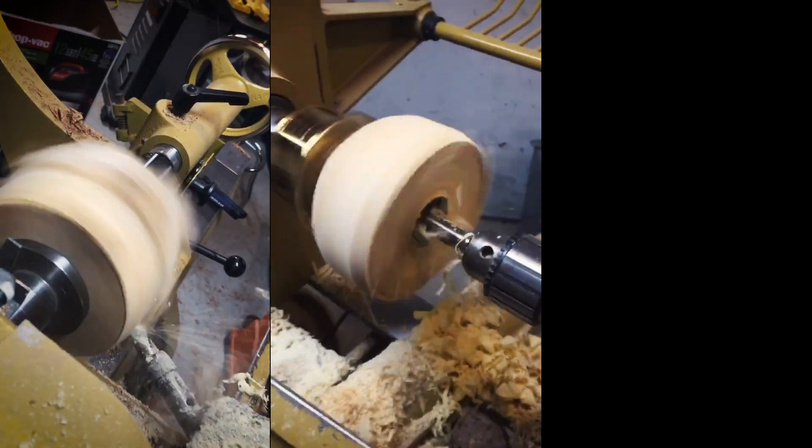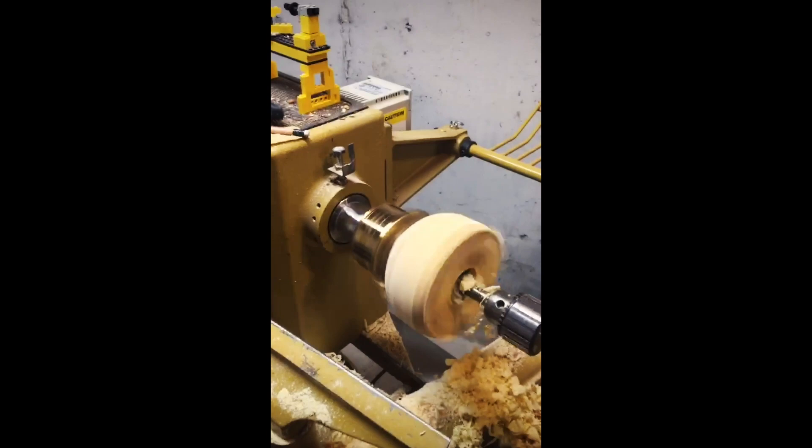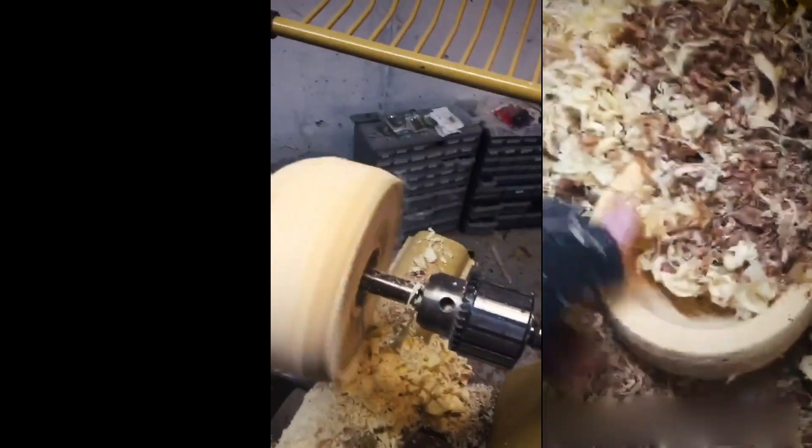At the same time that I turned that bowl, I turned another blank, but left the walls quite thick, and packed it in shavings, and left it to dry at a much more gradual pace.